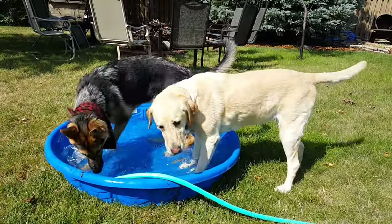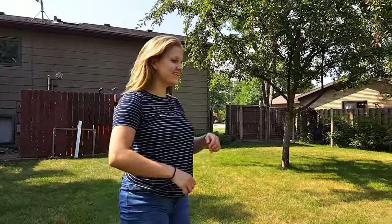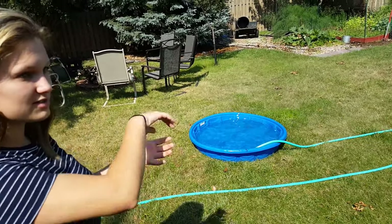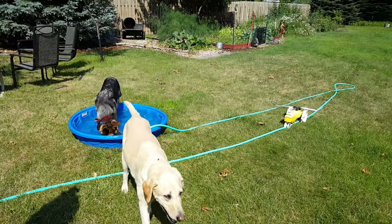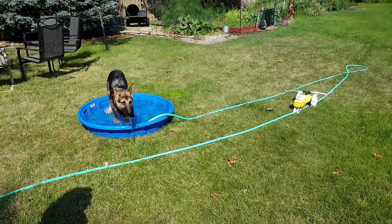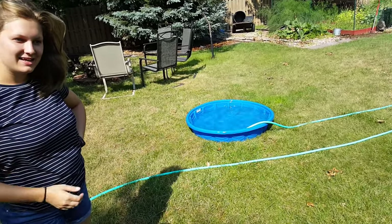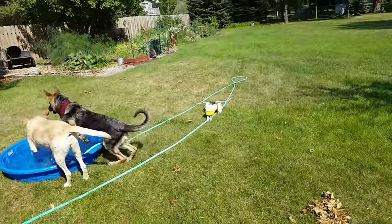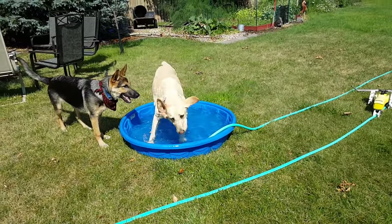Whenever there's a water bowl around, he'll take over it — even if he's not thirsty and there's other dogs wanting to get the water. He'll just hog the water. I think now that's what he's trying to do with Sadie's thing. No, it's not water, you can't get in it. He thinks since Sadie looked in the water, now he thinks there's something in the water to be had and he wants it too. Sadie hasn't played in a pool for several years.